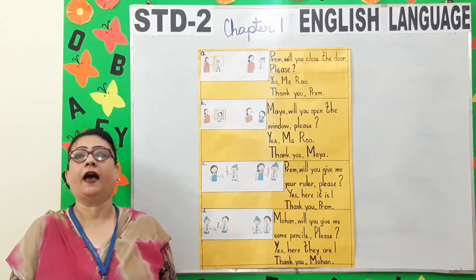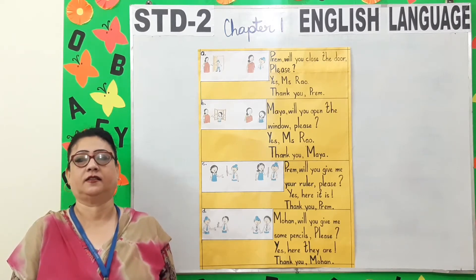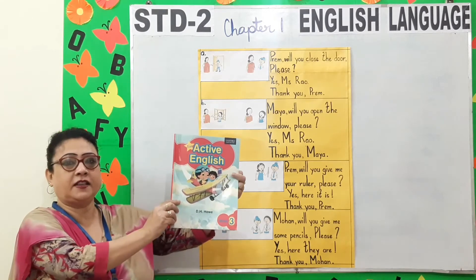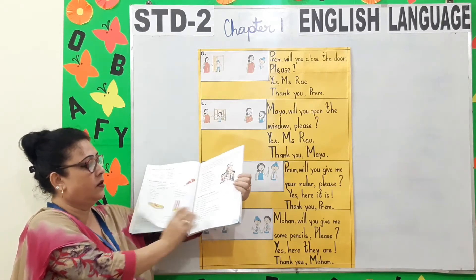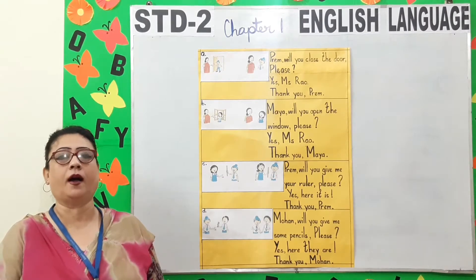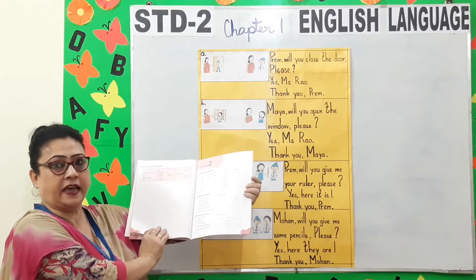Good morning children and hello parents. Welcome to Standard 2 English Language Class. Today I am going to teach you Chapter 1 from your Active English Book, pages 13, 14, 15 and 16, and Chapter 1 from your Active English Workbook, pages 5 and 6.